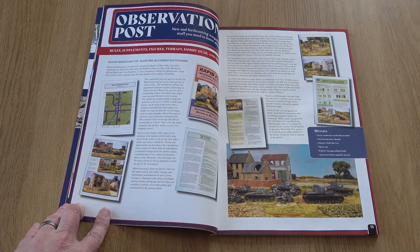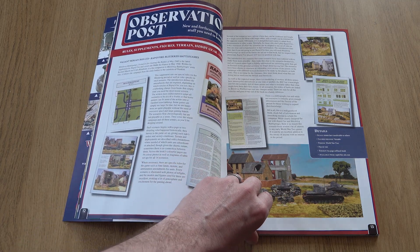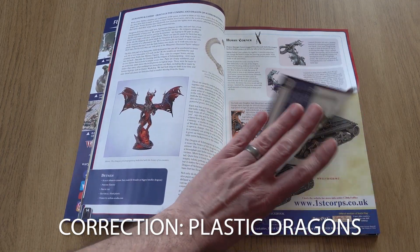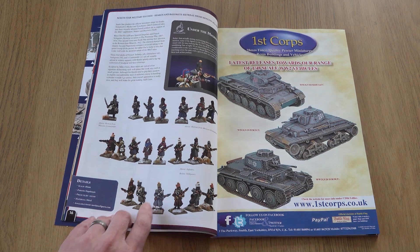In this month's Observation Post, we take a look at the new Blitzkrieg book for Rapid Fire, some resin dragons, and new Retreat from Moscow French for the Musket and Tomahawks supplement Shakos and Bayonets.